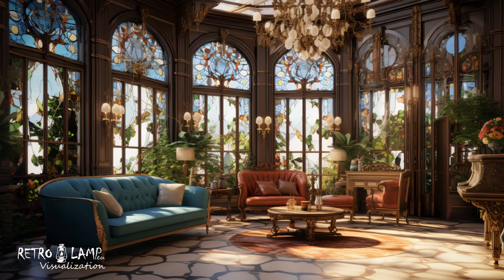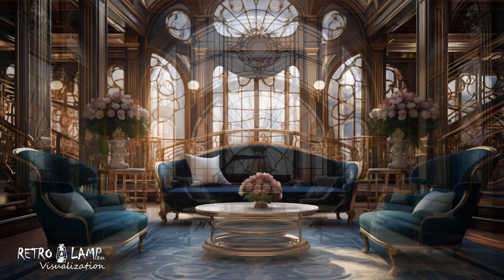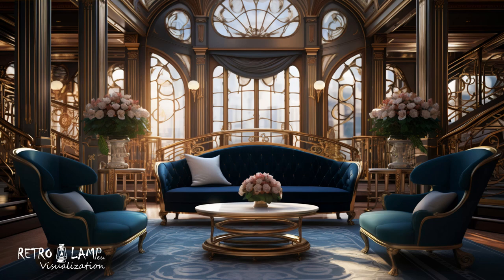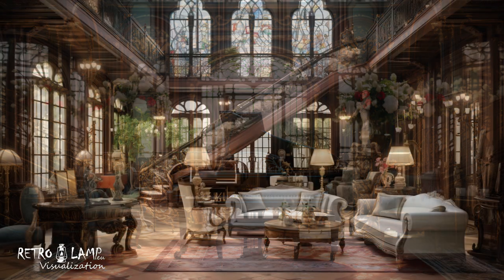When applying the Art Nouveau style to interior design, it's crucial to maintain a balance between decorative elements and the functionality of the space. Choosing furniture with swirling lines, artistic glass pieces, and floral patterns can be combined with modern comfortable pieces to achieve a harmony between the past and the present.